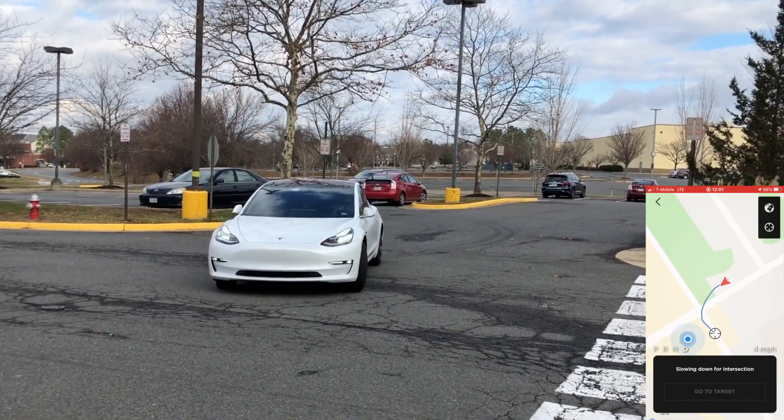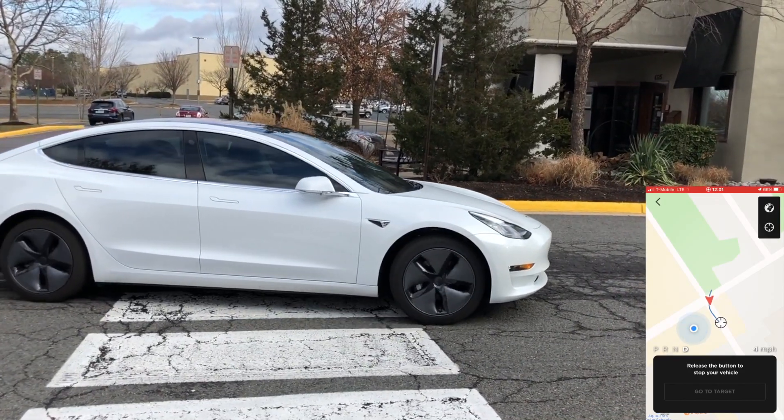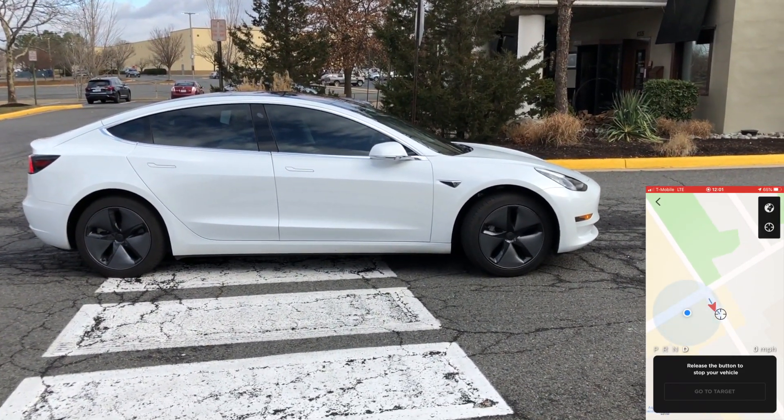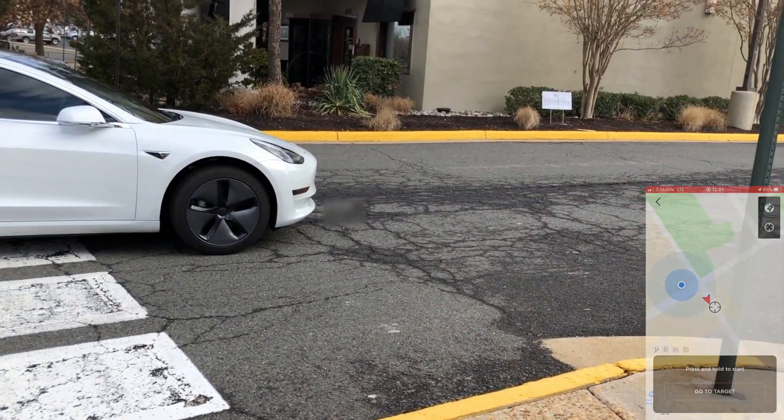A really successful Smart Summon here and I'm really happy with everything as far as performance goes. It stopped exactly on that target point just like I asked the car to do, so really impressive here.